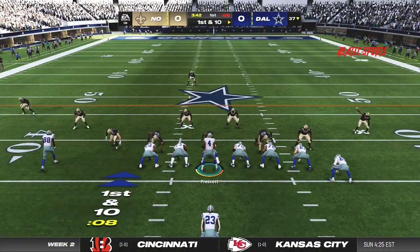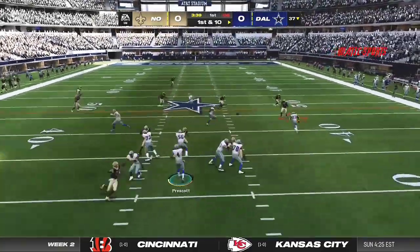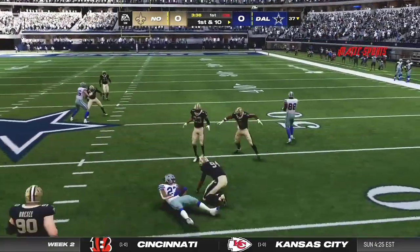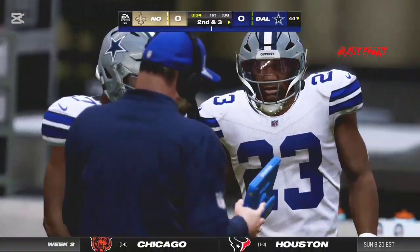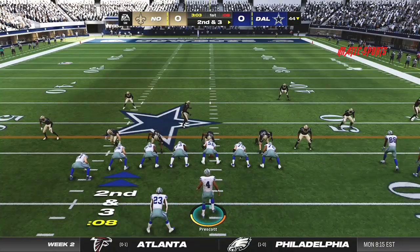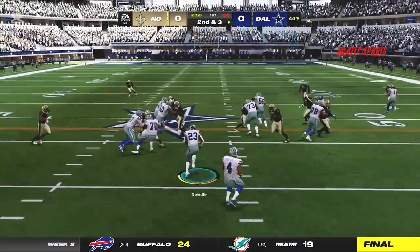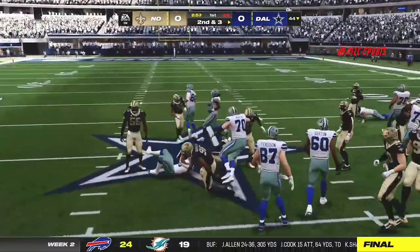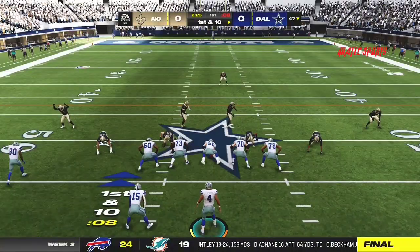They'll be looking to make it two in a row. And so much about football comes down to mindset — being in the right frame of mind. The best way to get in that good frame of mind is winning. So they come in feeling good, they've got the whole crowd behind them. On the run, and he'll go down right around the 47 toward the midway point in quarter one.